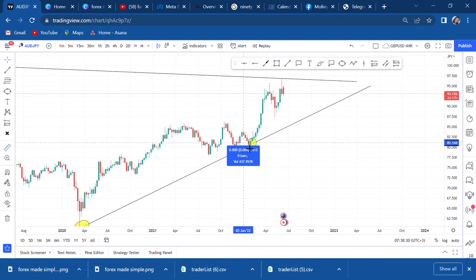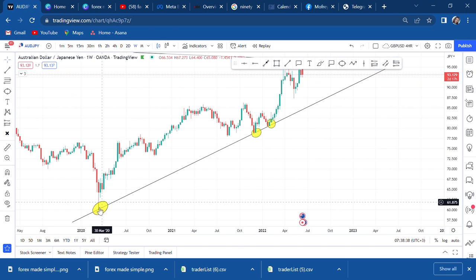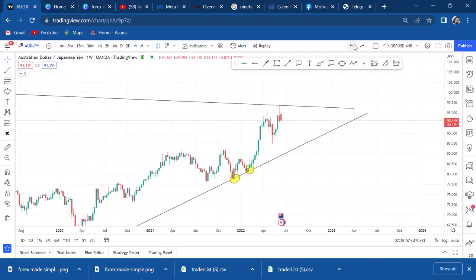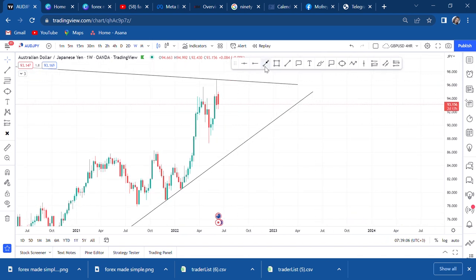It moved 1,604 pips. The strategy on the trend line is: if you notice your trend line has been touched one, two times, the third time be careful - because if it decides to get rejected the price will move very fast, and if it breaks the price will go down very fast. On the weekly time frame I can also connect another trend line. That's what I have on the weekly.